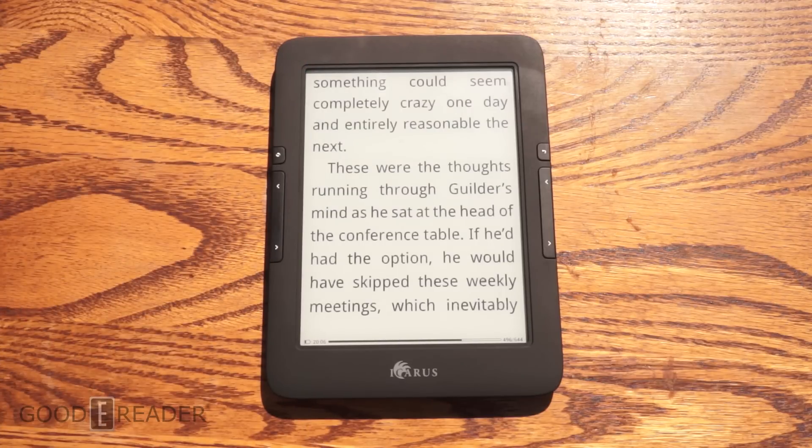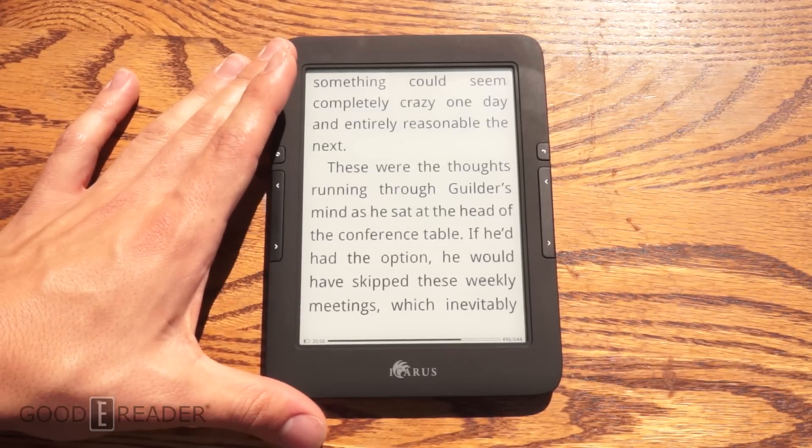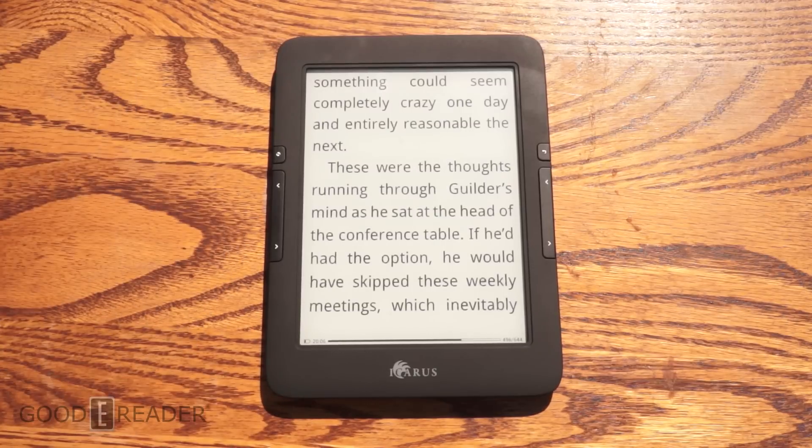This is something you can take poolside, this is something you can take to the beach. If you want something waterproof, the Kobo H2O is the answer. But this is Icarus's latest offering and it's pretty dang good all around. We have reviews of this as well.